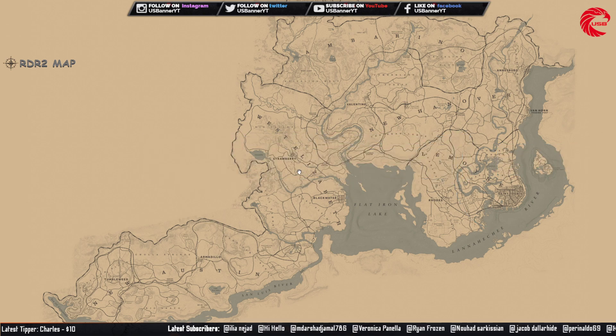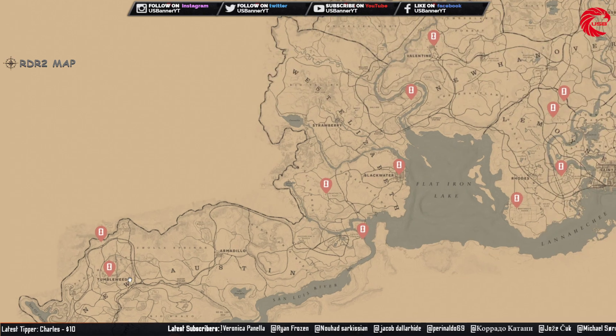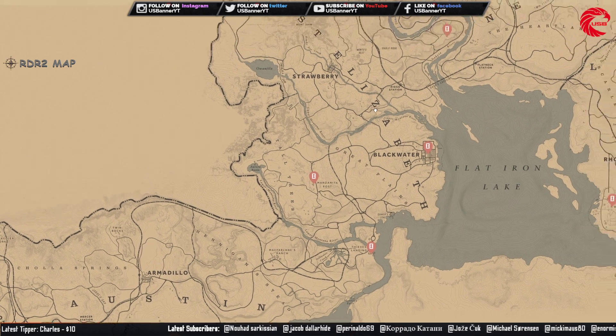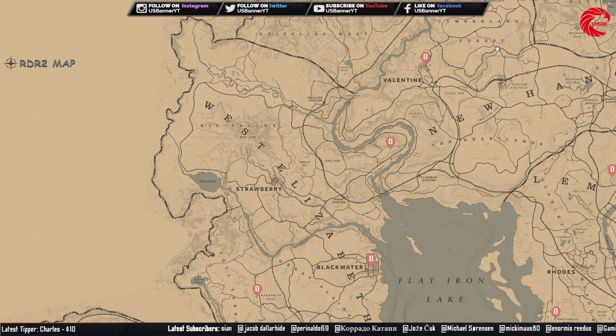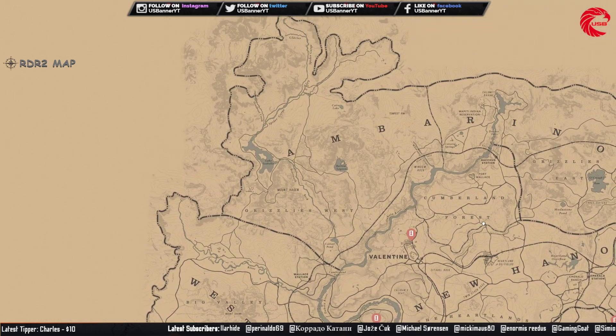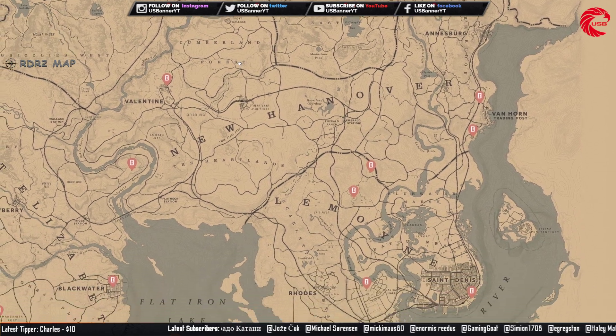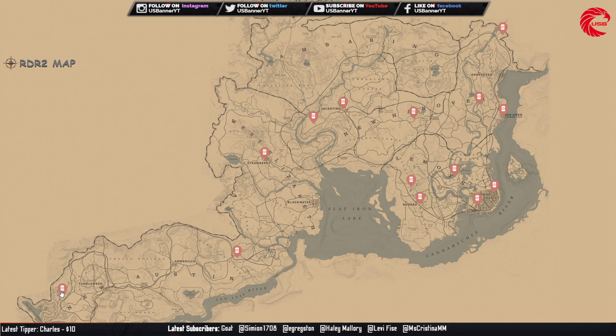Starting with the tarot cards — here is the Cop's tarot cards. You can collect this set and sell to Madame Nazar for $240. All the tarot cards are cycle 5 today.